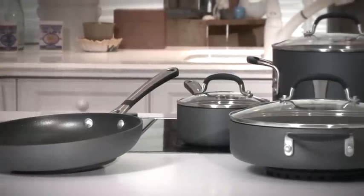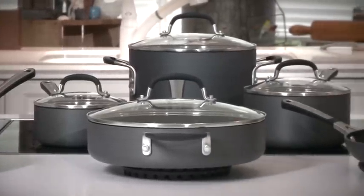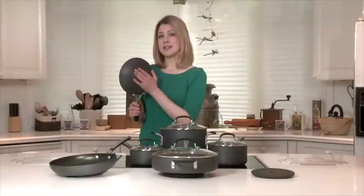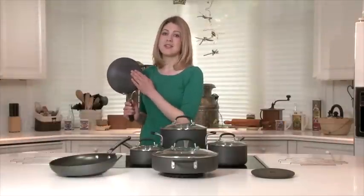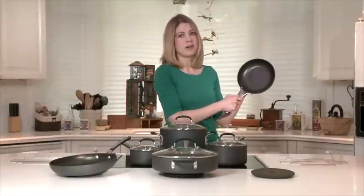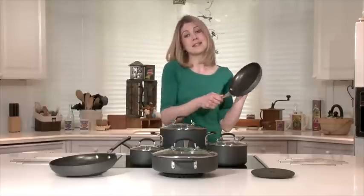Calphalon has been producing commercial and home chef aluminum cookware since 1962. This cookware is constructed with Calphalon's signature hard anodized aluminum for excellent conductivity and even heating. The interior surface is double coated with Calphalon's sturdy, reliable nonstick coating for easy cleanup.